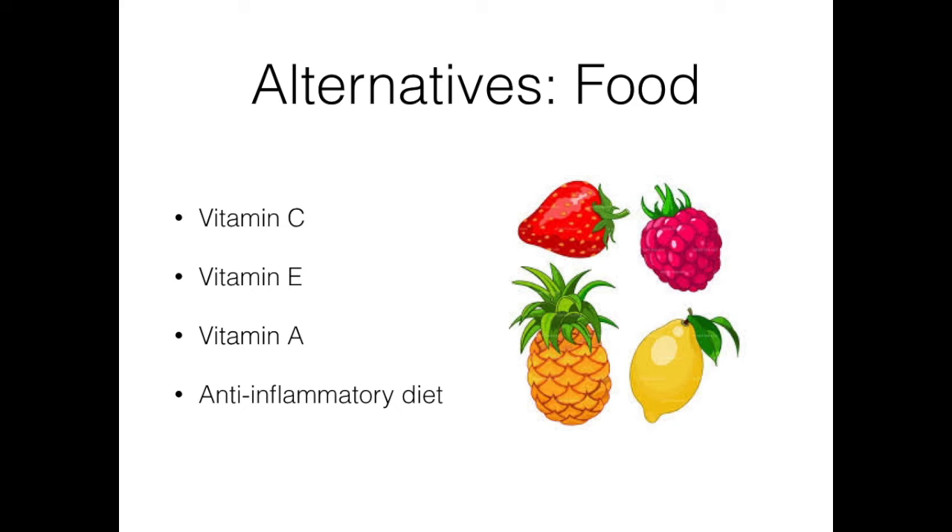Consume foods that are high in antioxidants like vitamin C, found in many fruits, and vitamin E, found in nuts and seeds. Vitamin A is very interesting — studies have found that it has an adaptive response to UV exposure and can prevent skin cancer and aging related to sun exposure. So increasing vitamin A is a great way to help protect the skin over the summer months.